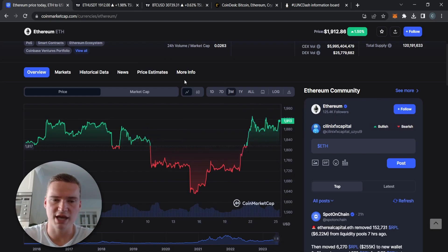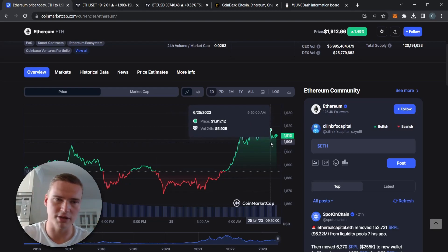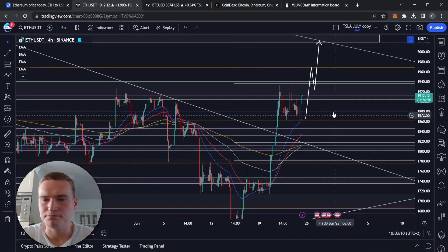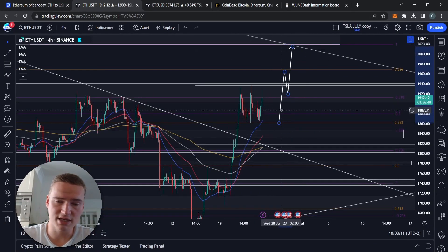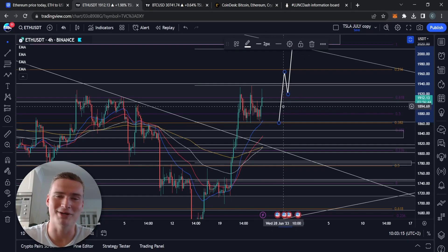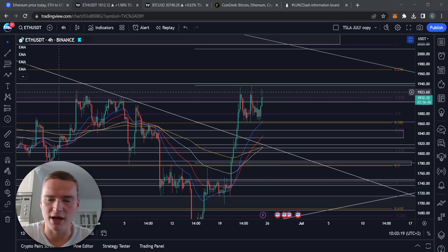The volume is still relatively the same — it's going up right now as well, so we'll have to see where it ends up. At the beginning of the week it always increases, of course. But yeah, it's interesting to take a look at the market structure right now, so that's why I wanted to analyze it.